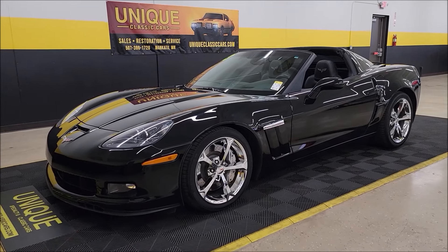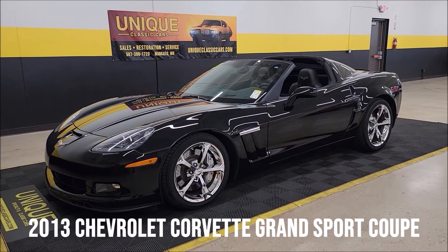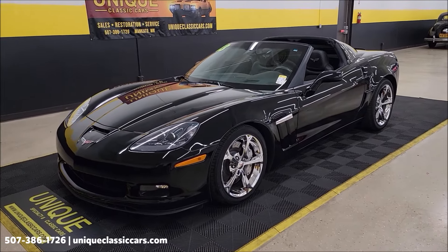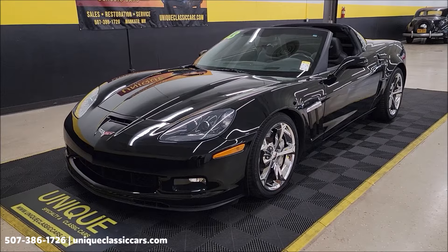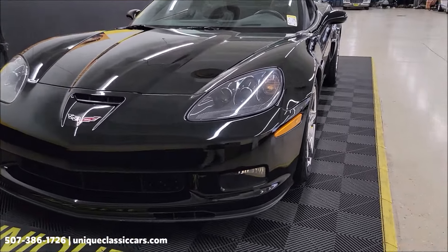Here at Unique Specialty and Classics, this one's a beauty — a 2013 Chevrolet Corvette Grand Sport coupe, black on black. Best of all, clean Carfax, no accidents indicated, confirmed miles. It's a one-owner car with a little over 14,000 miles on it, and it shows.